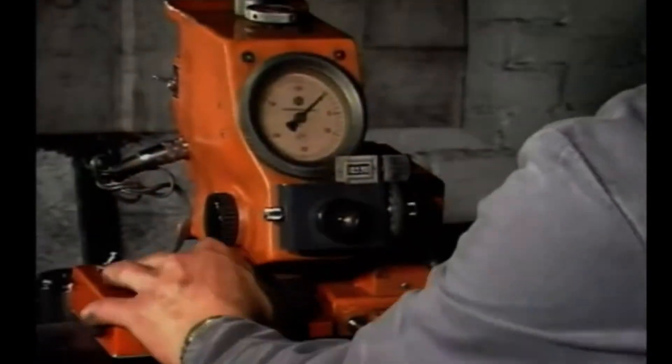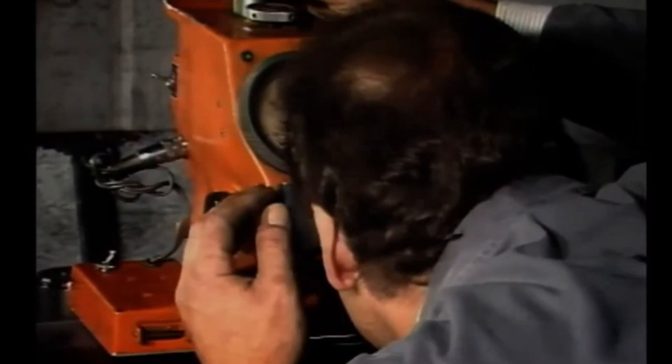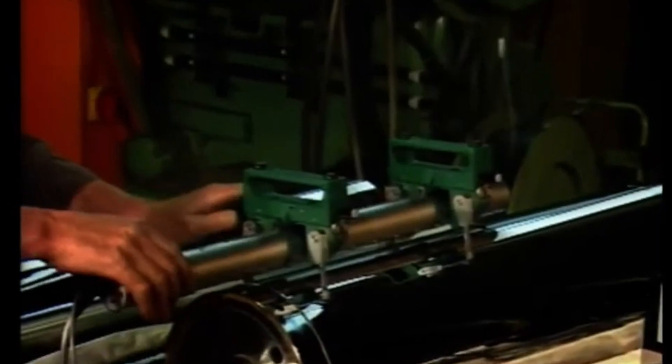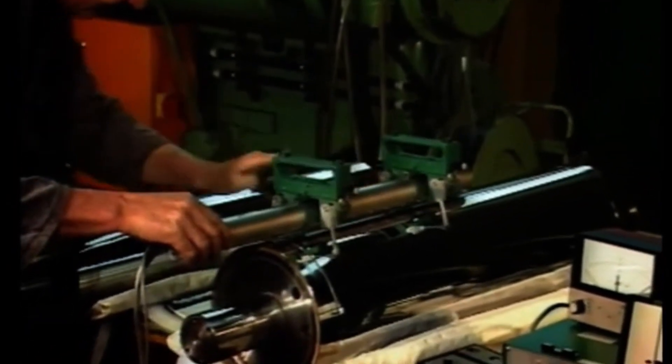With such strict machining tolerances, I assume quality control is just as rigorous? A roller is probably one of the most thoroughly tested and inspected products in the metal industry. Every measured value is documented, becoming a permanent part of the roller's history.